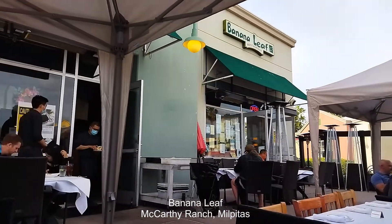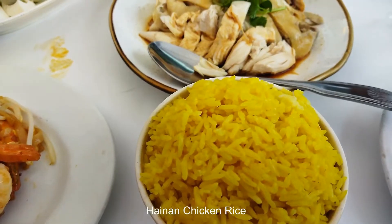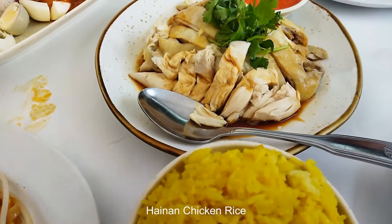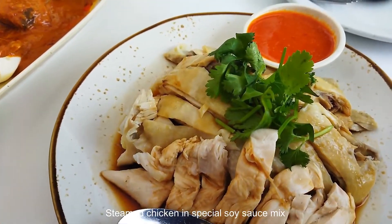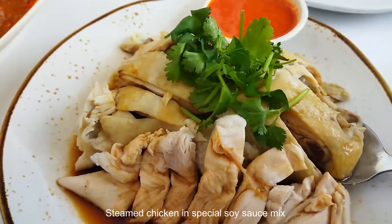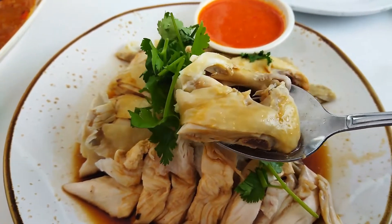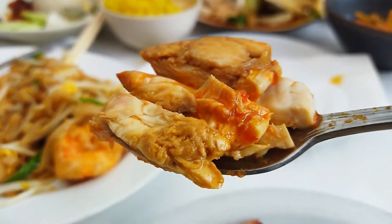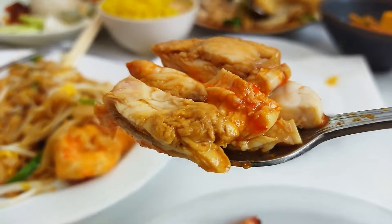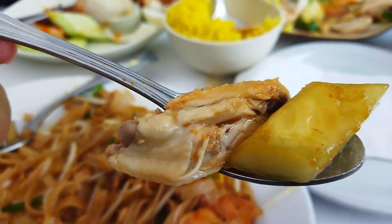At the Banana Leaf restaurant, unlike the one at Chicken Meats Rice, the chicken is coated in delicious special soy sauce, and their soy sauce flavor is excellent. The rice here is less flavorful and is dyed yellow using turmeric powder. The chili sauce here is very authentic, however no ginger sauce is provided. I really enjoyed Banana Leaf's Hainanese chicken rice.